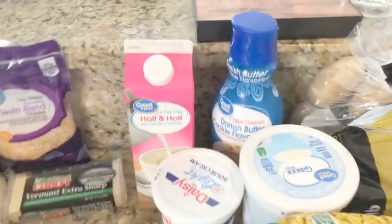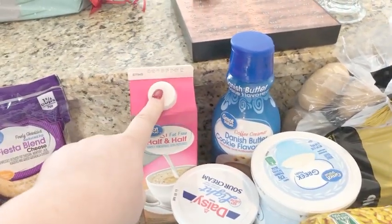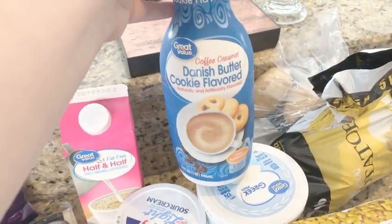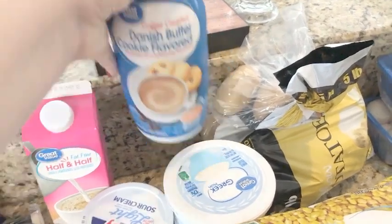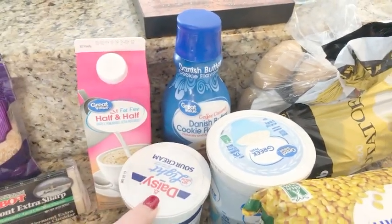We got a dozen eggs. As far as dairy, I needed half and half for the soup I'm going to make. I was excited that they still have this — I've been wanting to try it. It's a Danish butter cookie flavored creamer, and I love Danish butter cookies, so I have high expectations. Light sour cream, and this is plain Greek yogurt, which goes in that pizza dough recipe.